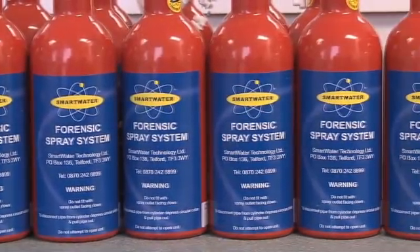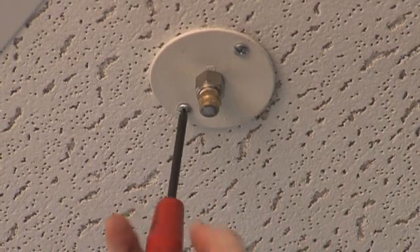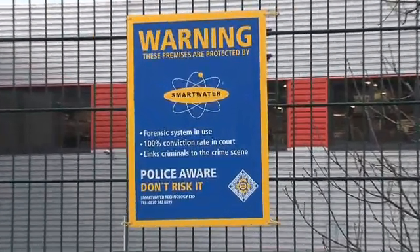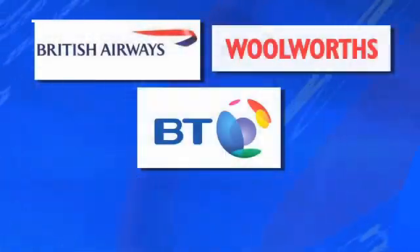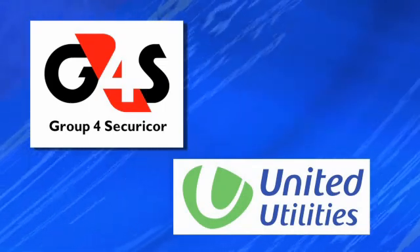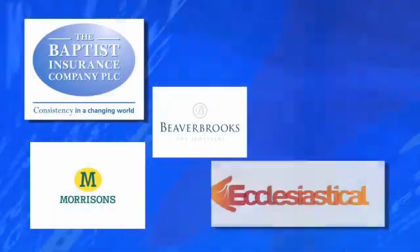Now, this high-tech forensic police tool is available for commercial installation. Smartwater is currently used by commercial organisations across the UK. The technology is suitable for a range of sectors and premises, including offices, retail sites and depots, cash-in-transit vehicles, construction sites, heritage buildings, schools and hospitals.